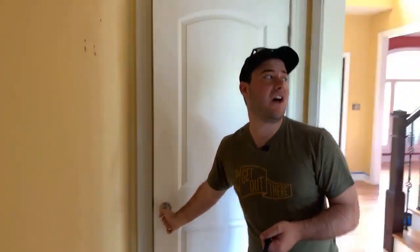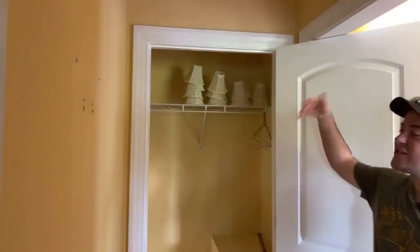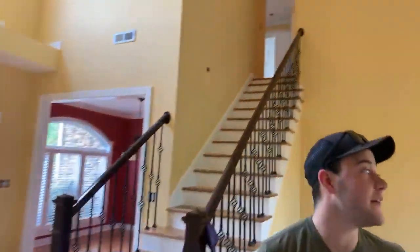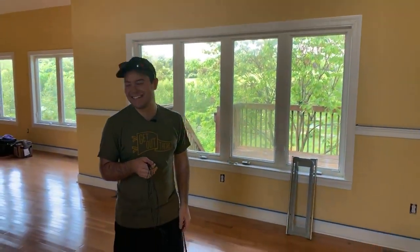Oh my gosh, here's a closet — giving you all the nooks and crannies! One thing I love about this house is all these amazing windows. You guys know, if you're going to have a home you need that open concept — like we have here with our 20-foot ceilings — but you also need amazing natural light.